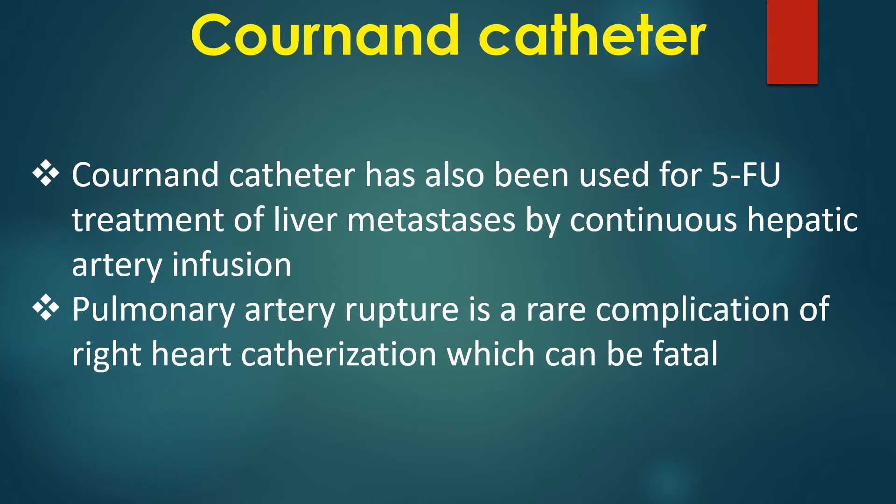The Cournand catheter has also been used for 5-fluorouracil treatment of liver metastases by continuous hepatic artery infusion.